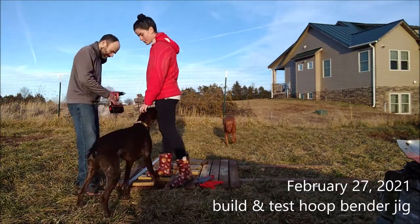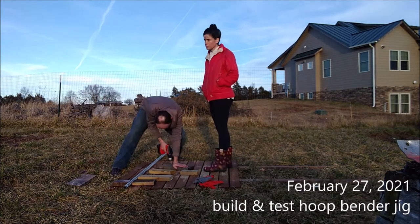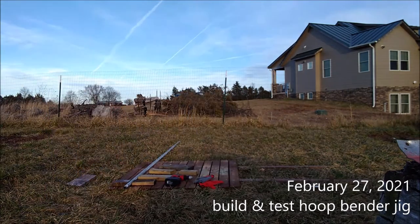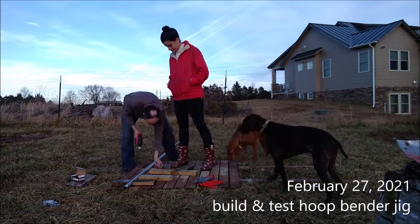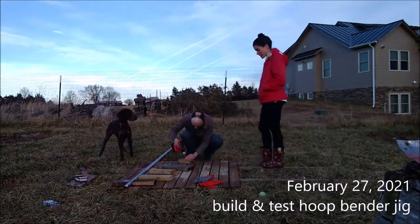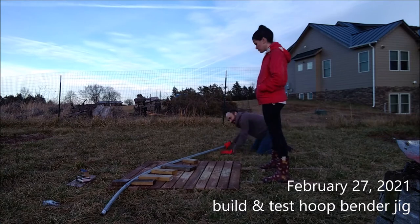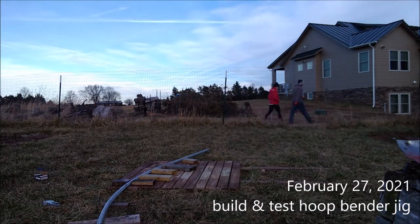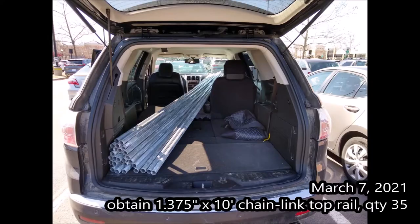What we eventually discovered on February 27th is that the radius is too big — I need to tighten it. So this is a first trial. You can see the metal pole there — that's a 10-foot piece of chain link fence top rail. Back in February I bought three of those pieces just to try things out. I wanted to gain confidence that this jig idea would even work: are the two-by-fours laid out tall enough so I can bend the pole without it flopping over the top of the jig?